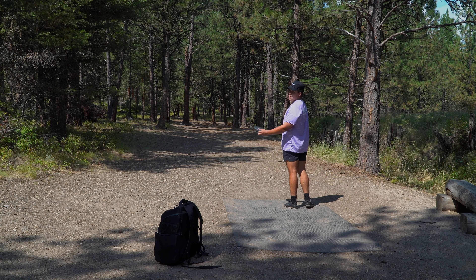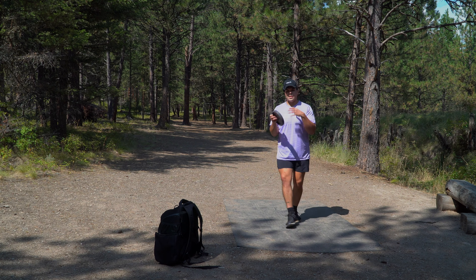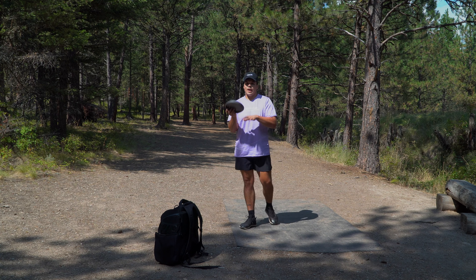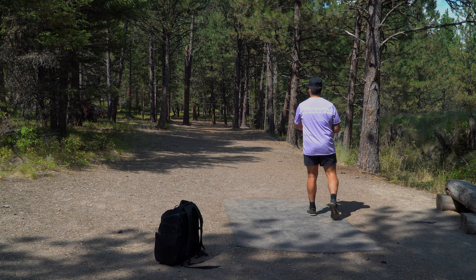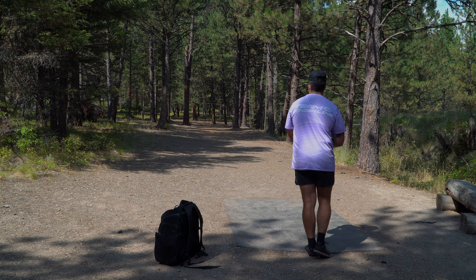Really excited to come back to this course and play it not blind, lay down a little scoring round. It's a fun course with a lot of birdie opportunities, but there's danger with the trees — you've got to throw some clean lines. Going to try a couple ace runs with the flat firebird forehand shot.